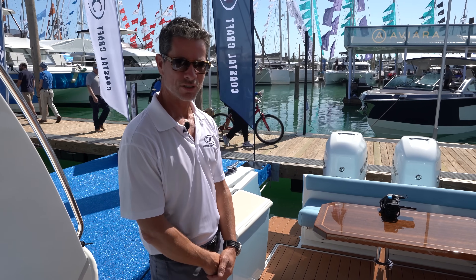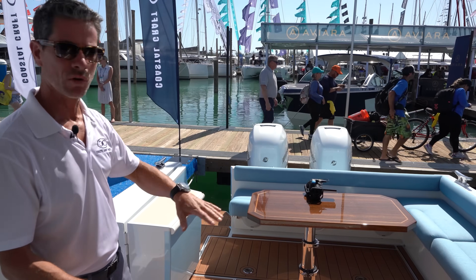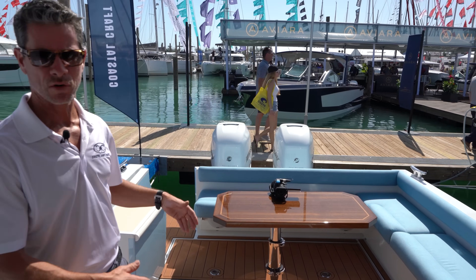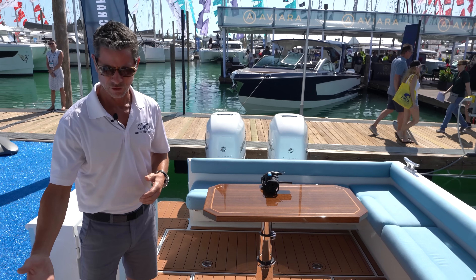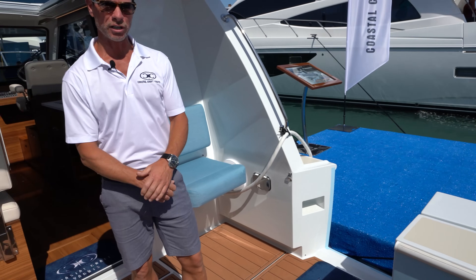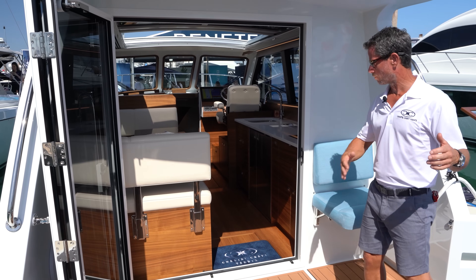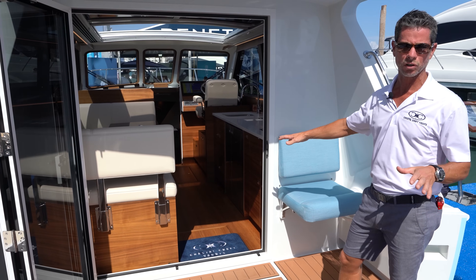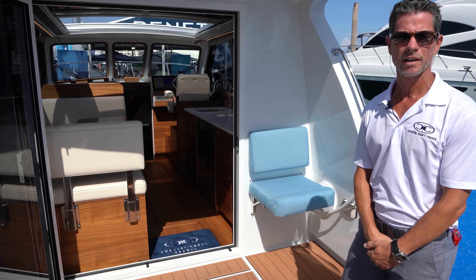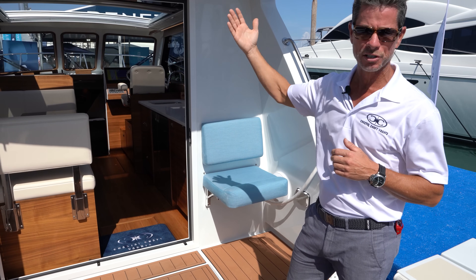So again, the same cockpit size, just a different configuration. Instead of live wells and fishing amenities, we built in seating with a table — more of a social cockpit. Another seat out here for hanging about, just to enjoy the weather and the environment. If you're in South Florida, you want to be in the water, so we've got the dive door and the transom door. Running into the main cabin, everything's on one level — a very social, open boat. This boat, like the one in Seattle, has a large sunroof and a large glass panel behind it, so it's more like a convertible from front to back.